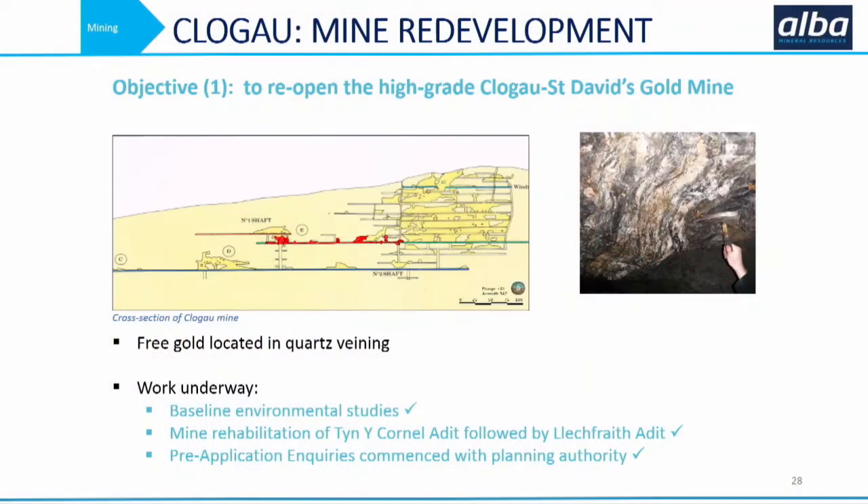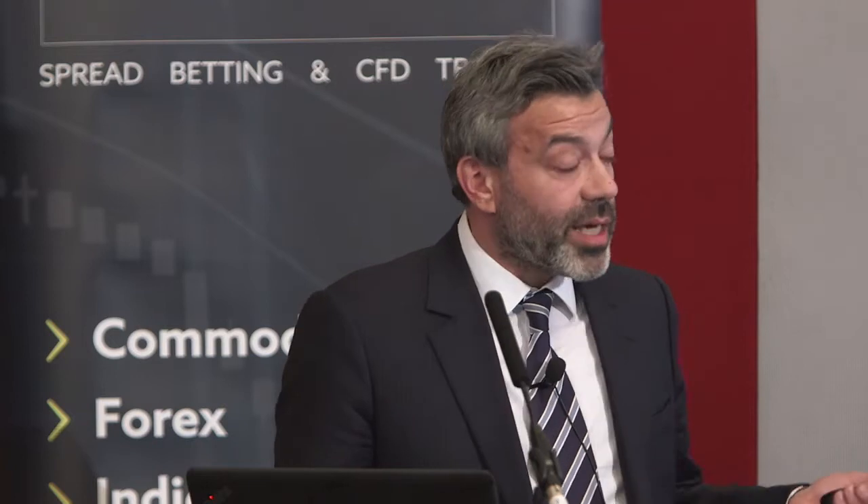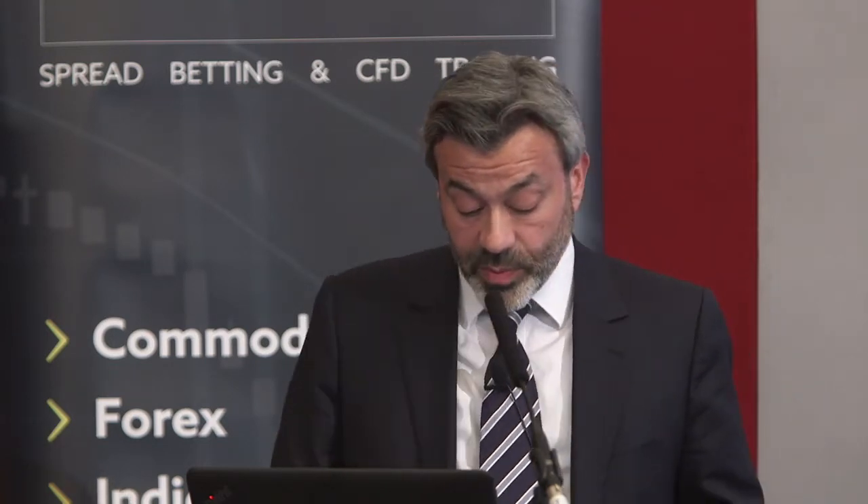What we're doing at Clogau is some mine redevelopment. There's a very extensive underground workings - two main adits: the upper adit, Tynne Cornel, and lower down, the Leat Fraith - with many levels. All the old timers were essentially following the vein; it's a narrow vein gold deposit and they were just chiseling it out following the vein as they went. We think we can do a lot more than that. We've done modern exploration, underground scanning, and regional exploration, trying to unlock the unworked veins of gold that we think still exist.